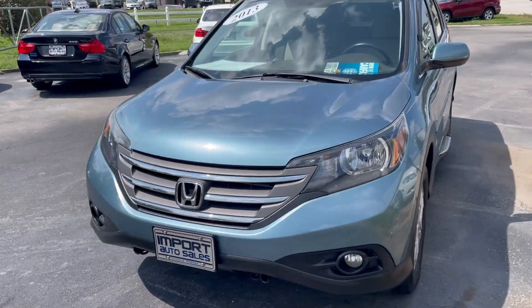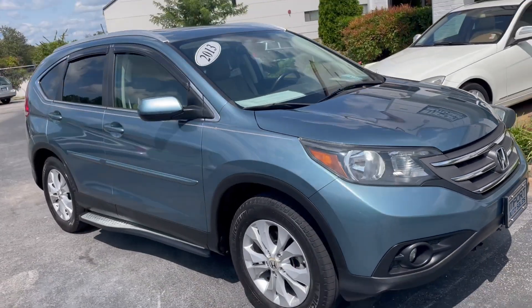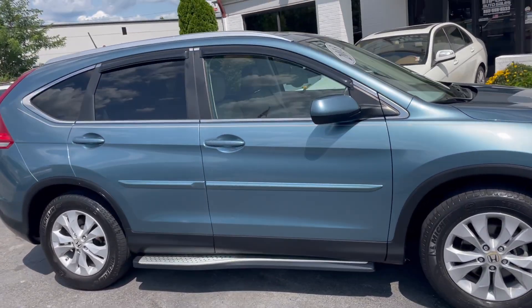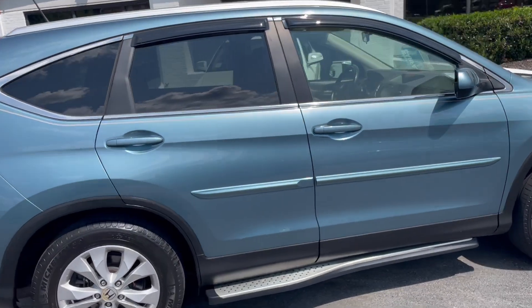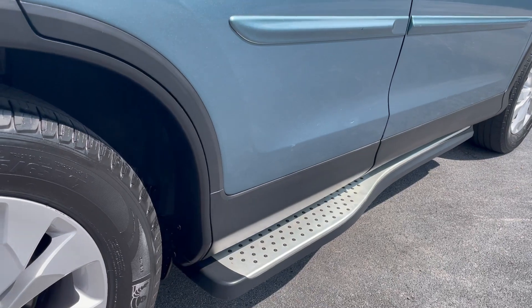This is our 2013 Honda CR-V EXL with navigation and reverse camera, in gorgeous Mountain Air Metallic. It's a one-owner vehicle with lots of Honda optional add-ons, including door moldings and Honda optional running boards.